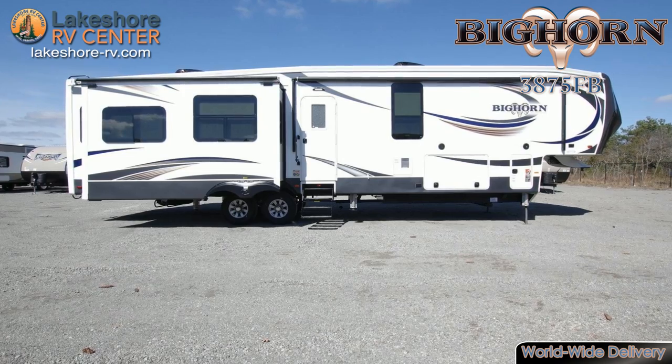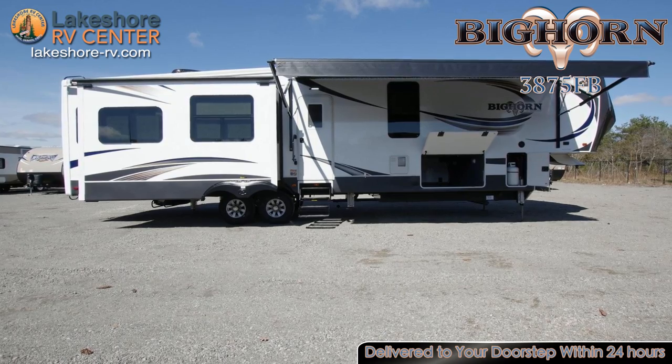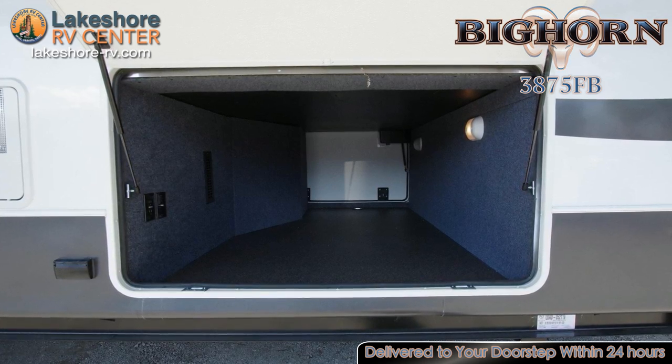Outside you will have immense stowing capabilities with large pass-through storage and slam baggage doors. Find out more at lakeshore-rv.com or call 231-788-2040.